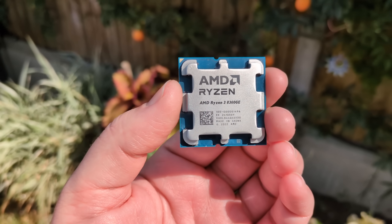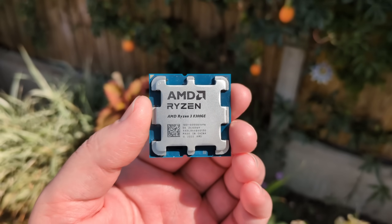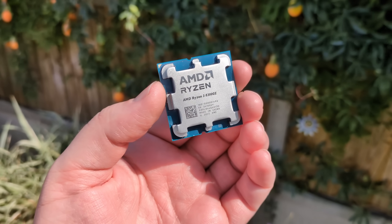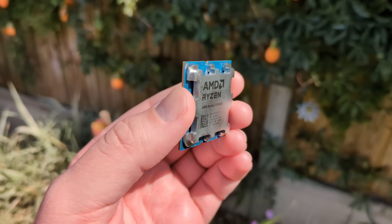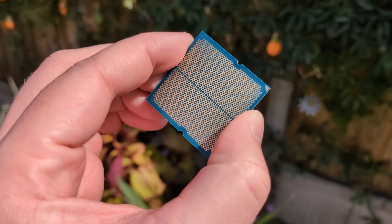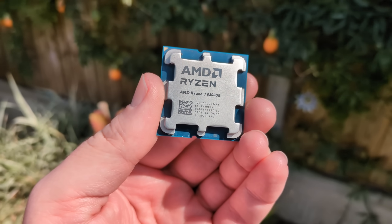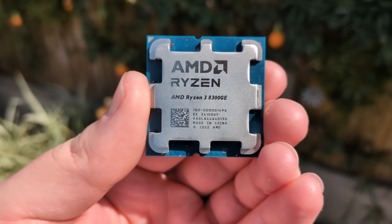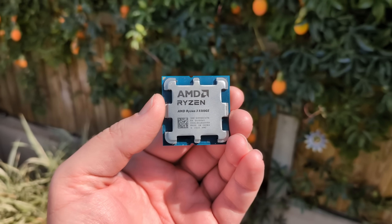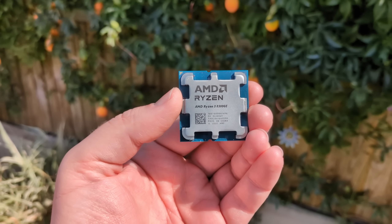Hello everyone and welcome to another video. This is the AMD Ryzen 3 8300GE — a socket AM5 CPU. Just like the 8500G and 8700G we've tested before, it has integrated graphics. I've been looking for one of these for ages; I was looking for an 8300G non-E, but this will have to do. It seems both the 8300G and GE are limited to OEM channels, as I've never even seen either listed on retail sites here in the UK.